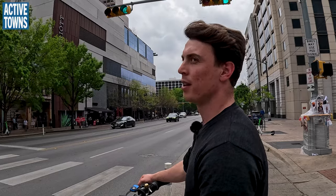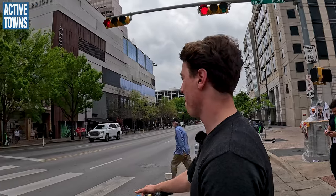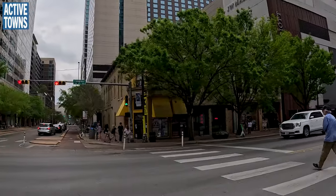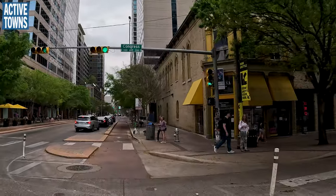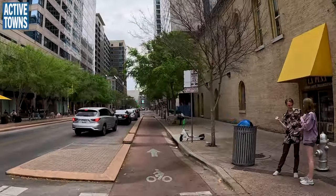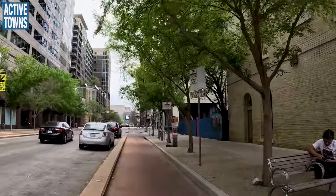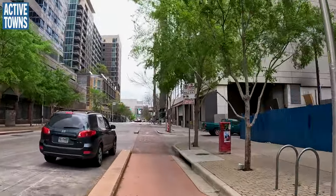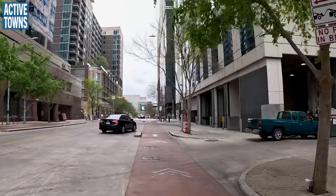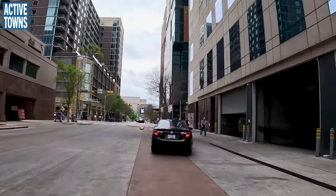Now we're on Congress Avenue. You were asking about the Bat Bridge — that's the bridge to the right. It goes over the lake. Congress Avenue is an oversized monstrosity that is going to get redesigned. Some of the designs they're considering could very well include pavers, because they're going to try to prioritize it as a people-oriented space versus a car space.